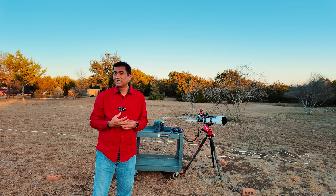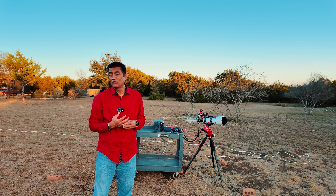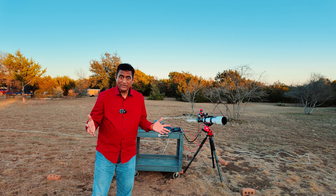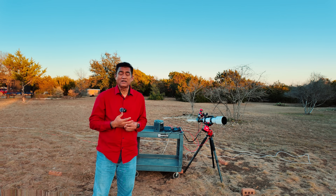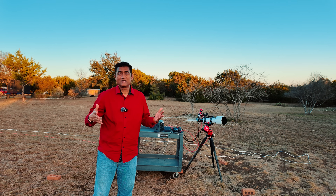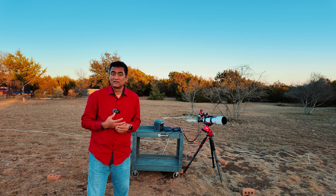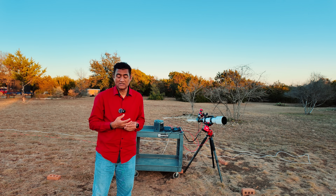I wanted to step back and tell you what these coronal holes are. On the sun's surface, covered with plasma, the plasma layer is much bigger than the sun itself. Plasma is nothing but ionized gas — helium and hydrogen gas. Plasma is also the fourth state of matter.